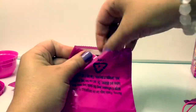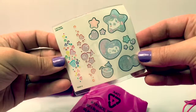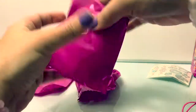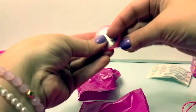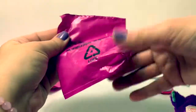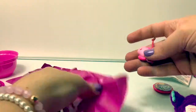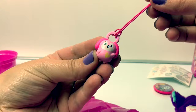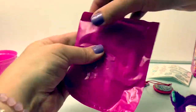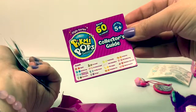Let's open this first bag — bolsa numero uno. Ooh, these are tattoos. Now for the second bag, bolsa numero dos. Here's a little clip. Bag number three, bolsa numero tres. This looks like a little puppy dog on a string. And bag number four, bolsa numero cuatro. Here is the collector's guide.